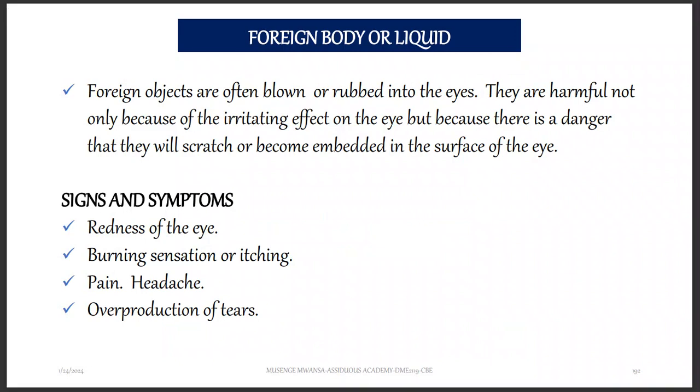What are the signs and symptoms that there is a foreign body or liquid that has gone into your eyes? There's going to be redness of the eyes, burning sensation or itching in the eyes. There's also going to be pain, headache, and overproduction of tears.